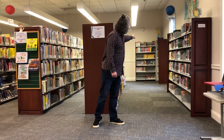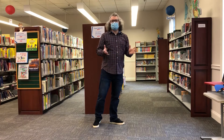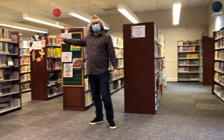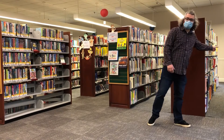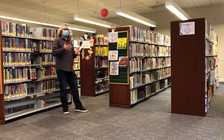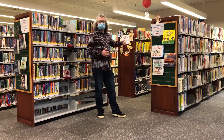Right here along the back wall is our series section — lots of great series like Diary of a Wimpy Kid and Cupcake Diaries. Definitely check this out if you enjoy reading series. Over here we highlight new fiction, and down at the end are new picture books as well. Looking down these rows, we have special collections — if you enjoy PJ Masks, Paw Patrol, Peppa Pig, or Curious George, we have all those books highlighted here.